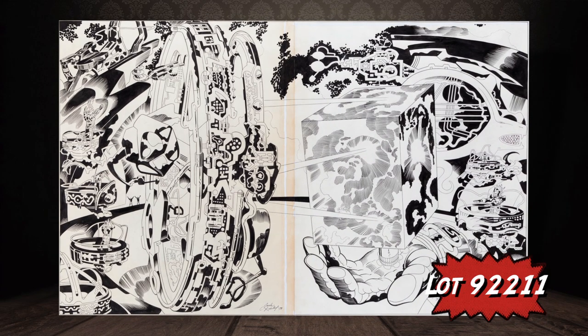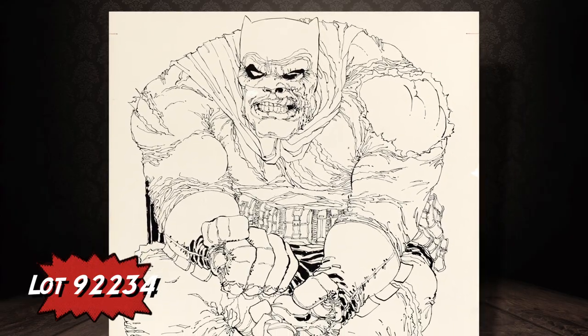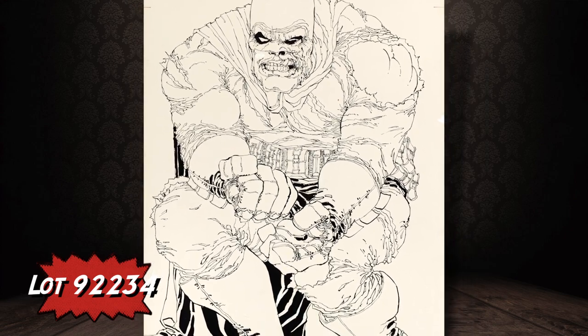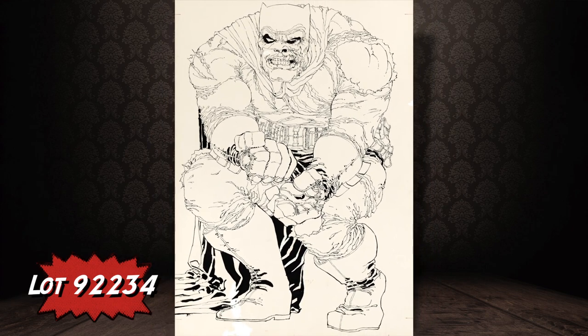By the way, the movie Argo was directed by Ben Affleck, who is my lookalike. Now let's get to our cover lot: this is Frank Miller's Batman — The Dark Knight Returns number two. It's the only cover from that four-issue series rendered entirely in pen and ink by Frank Miller himself. It's also a good-size piece, a little larger than your average cover art, and it's one of the most attractive pieces of comic art that Heritage has auctioned to date.